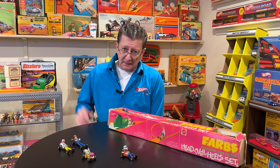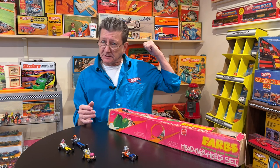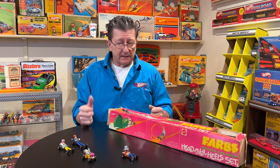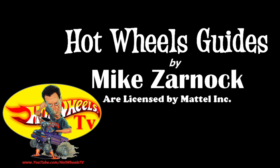Thanks for watching Hot Wheels TV — appreciate it. Let us know if you want to see more redline stuff, more early track set stuff. We can do that because, as you can see, we've got a lot of it here. Please subscribe, click the bell, share our videos, tell your friends, and please be kind to one another. Until the next time we see you right here at Hot Wheels TV, we hope to see you soon. You guys take care. Bye-bye. We'll see you next time.